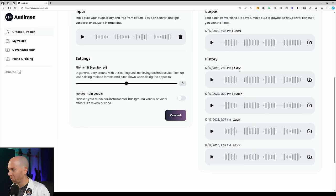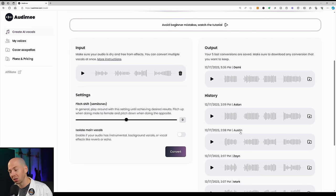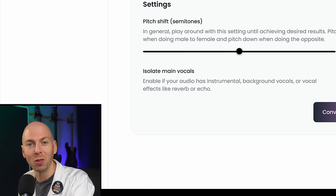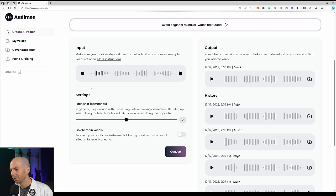I went ahead and picked from a bunch of different vocalists. Mark is one of their new male pop voice models. Zane is a hip-hop rapper — kind of a Drake style vocalist. Austin is the falsetto male vocalist we just heard. Aston is basically a Hayley Williams sound, like Paramore — a strong female belter. Demi is also a strong belting female vocalist. Let's hear the input again, and then jump over to the AI voices. This is absolutely crazy.